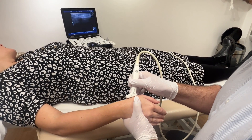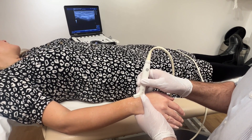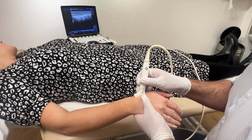The treatment of choice would be rest from those aggravating activities first and foremost. We might use local anti-inflammatory treatment such as icing, perhaps some oral or topical anti-inflammatory treatment. We can also use a thumb spica brace — a brace which stabilizes and supports the thumb and prevents it from moving, to rest those tendons.